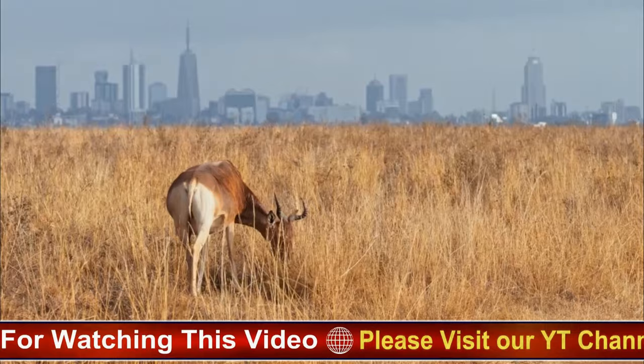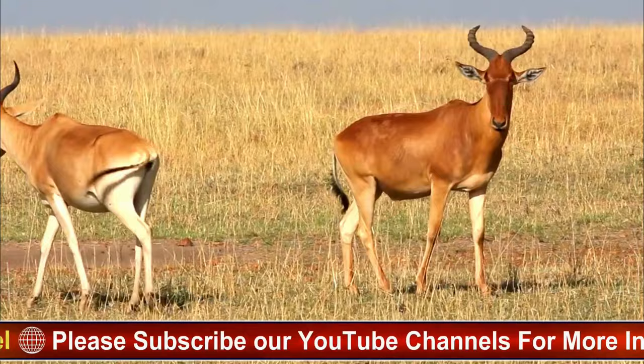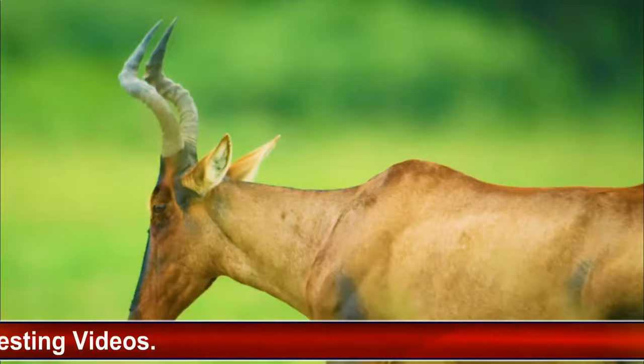Hartebeests are social animals and often form large herds composed of both males and females. These herds may consist of several dozen individuals but can sometimes number in the hundreds. Within these herds, Hartebeests exhibit a hierarchical social structure, with dominant individuals asserting their authority over subordinate members.